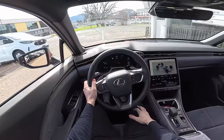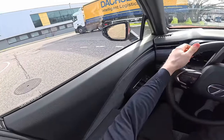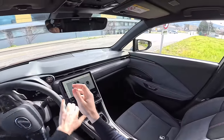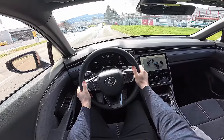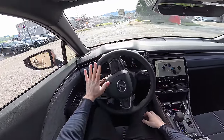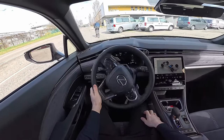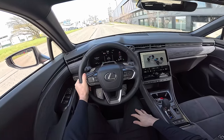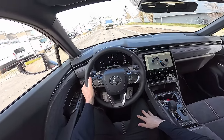Now the petrol engine kicks in. I'm really curious because I know this engine is improved in comparison with Toyota's. It's the first time I drive this car and I have limited time today. Let's see the turning circle — it's pretty good, we can turn in small spaces relatively well. You can hear that the petrol engine is quite silent.